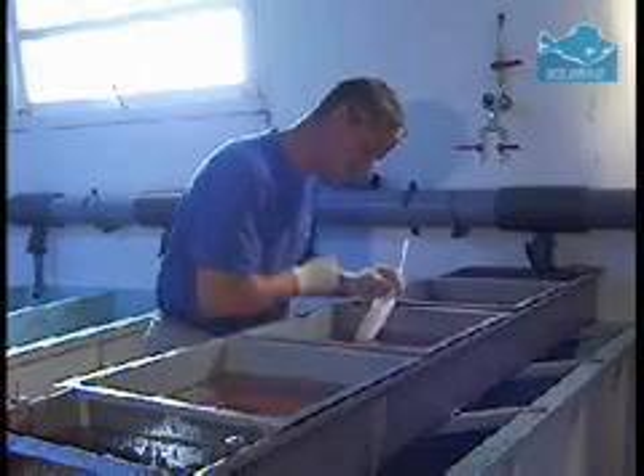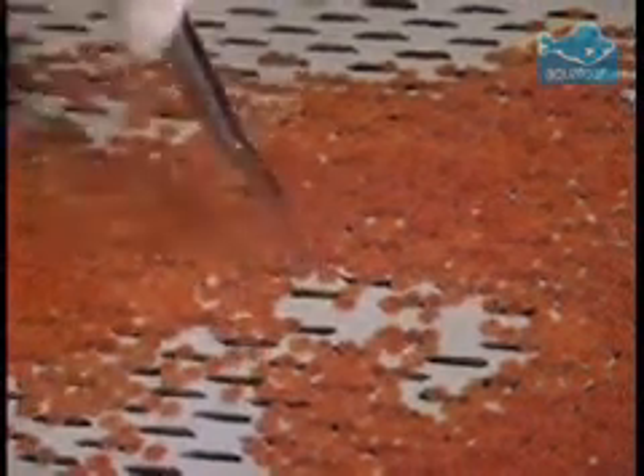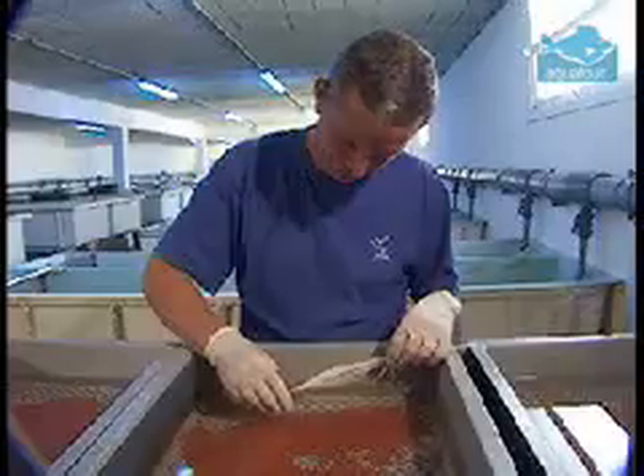After two to four weeks, depending on temperature, the eggs hatch into fry, which are gradually weaned onto a finely ground fish protein diet. This is a critical stage in their development.